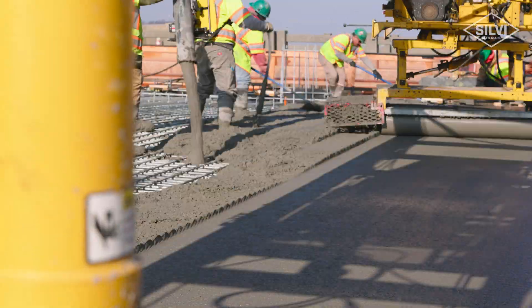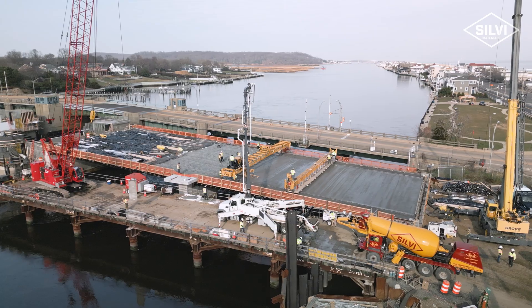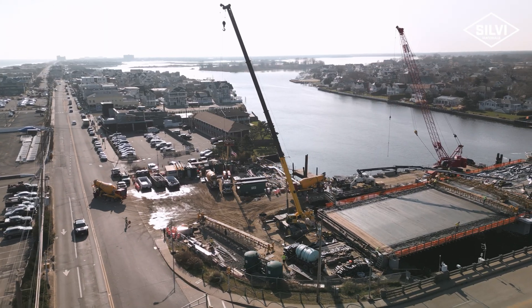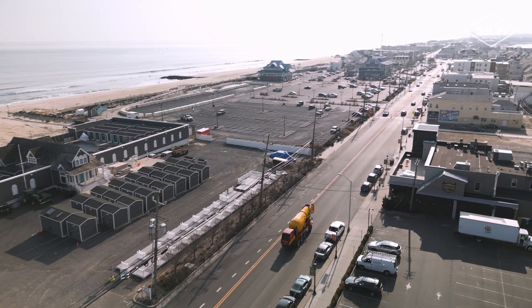Working with Sylvie has been great. They have been able to provide the quality control and quality assurance that we were looking for for this project. When we need them and we have any questions they're there to help us. They have guided us from the first yard that we poured on this project all the way up to now where we are well beyond 5,000 yards of concrete poured on the job.